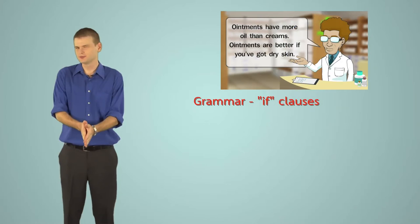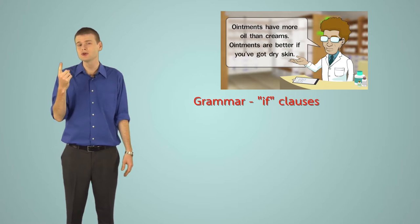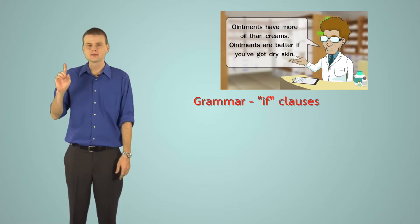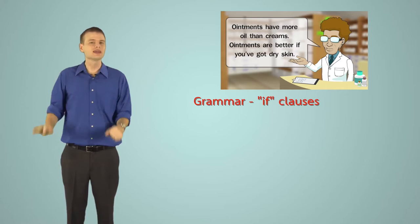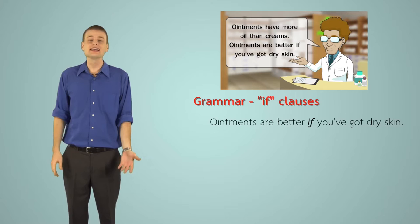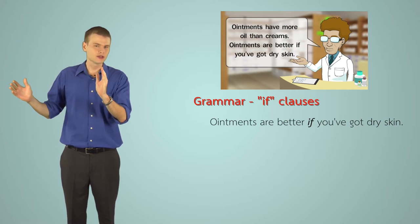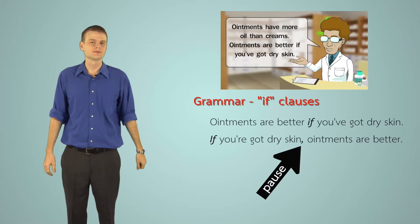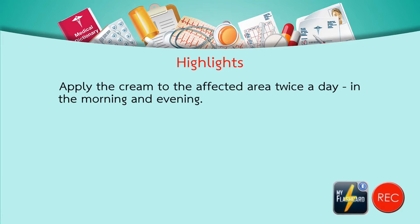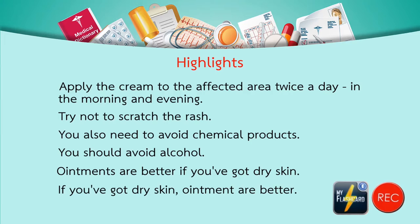Grammar — if clauses: 'if' can be used in two positions. Note that when 'if' is in the middle of the sentence, no comma is needed: 'Ointments are better if you've got dry skin.' But when 'if' begins the sentence, a comma is required after the first clause, and there is a slight pause in speech: 'If you've got dry skin, ointments are better.'